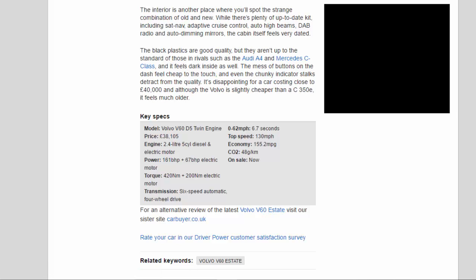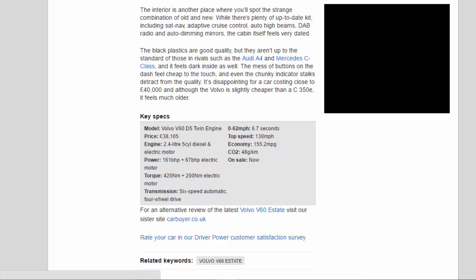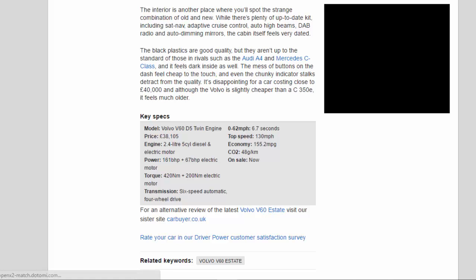Key Specs: Model — Volvo V60 D5 Twin Engine. Price — £38,105. Engine — 2.4-liter 5-cylinder diesel and electric motor. Power — 161 bhp plus 67 bhp electric motor. Torque — 420 Nm plus 200 Nm electric motor. Transmission — 6-speed automatic, 4-wheel drive. 0-62 mph — 6.7 seconds. Top speed — 130 mph. Economy — 155.2 mpg. CO2 — 48 g/km. On sale now.